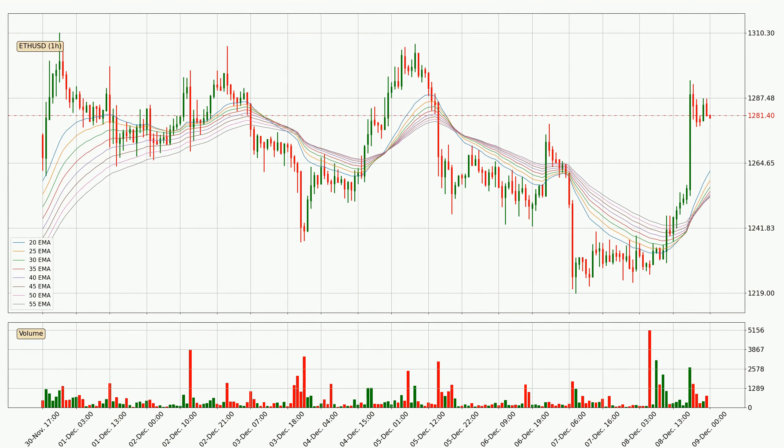Jumping to the hourly exponential moving averages, at the moment the price is above the hourly ribbon, which can be perceived as bullish and the ribbon could play as a support. This means that you should watch if the price could bounce off the ribbon. The current price to watch is around $12.53. The support should be considered because the ribbon is more or less spread out.